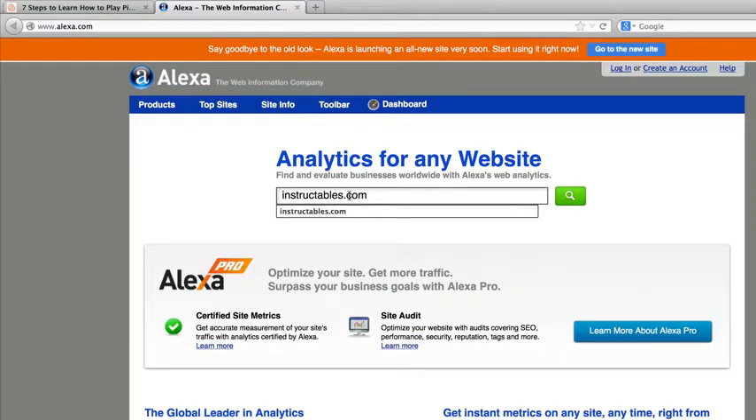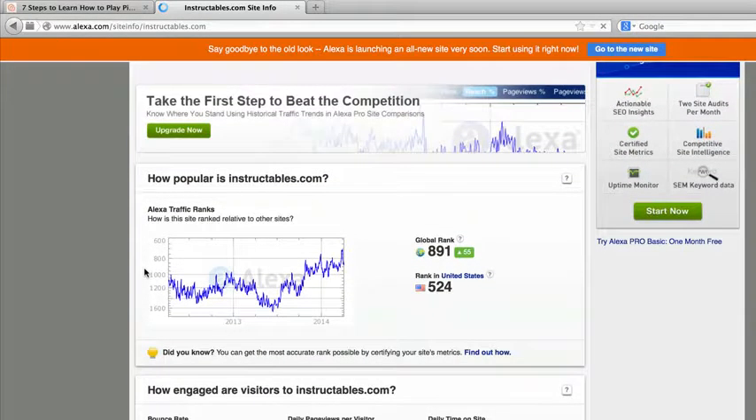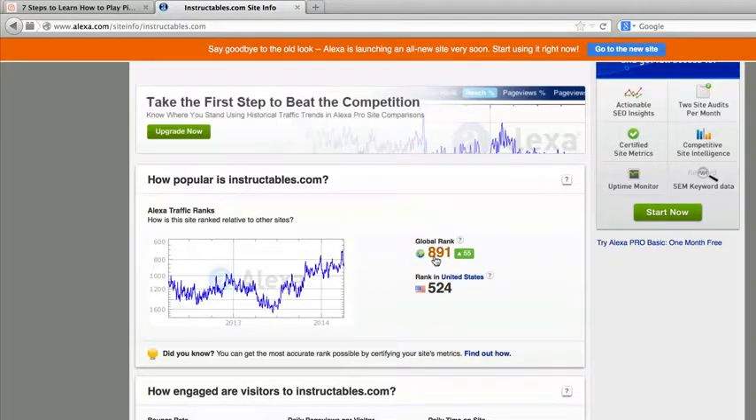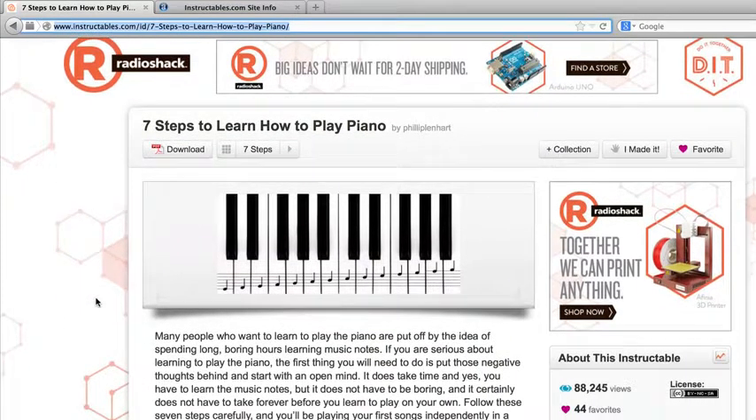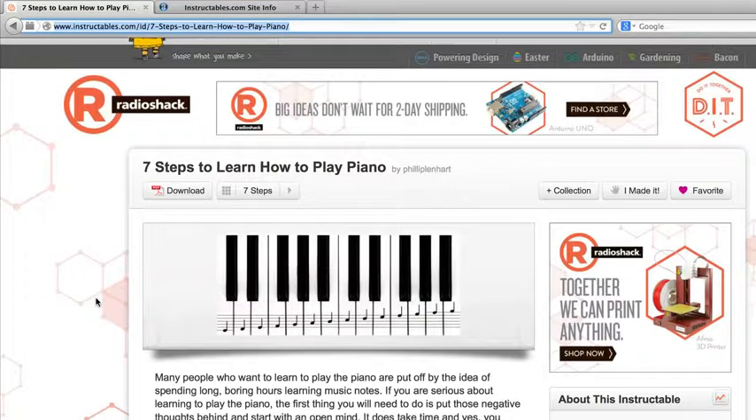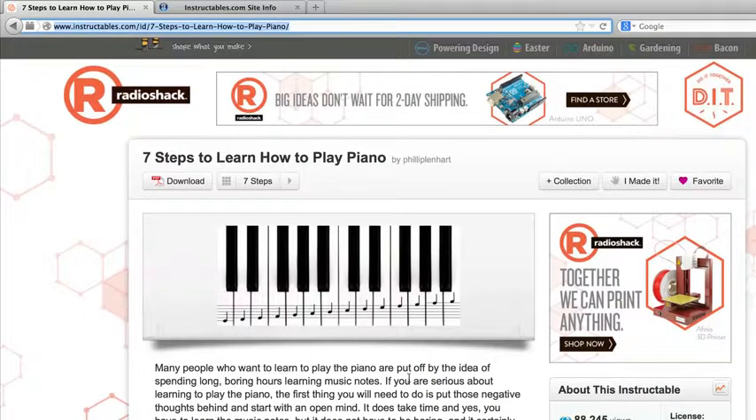Alexa is a site that indexes all the websites in the world and tells you how much traffic a particular site is getting by ranking them from lowest to highest. Google is like number one. Look at this particular site — it's ranking 891 worldwide, 524 in the US. That means they have boatloads of traffic coming in all the time. This is a high-traffic website.